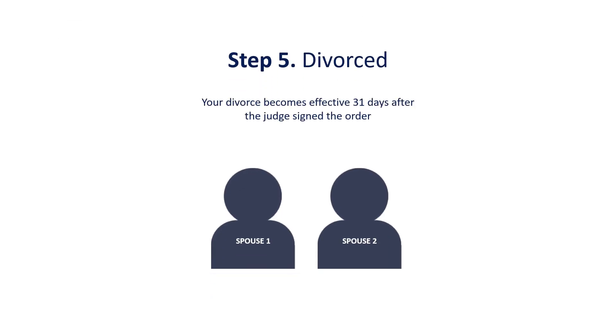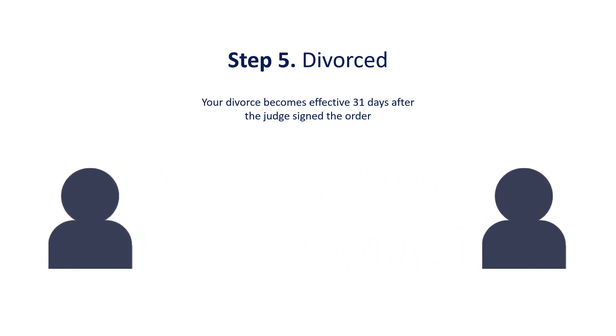Step 5: A divorce order will be signed, with the divorce becoming effective 31 days after the judge signs the order.